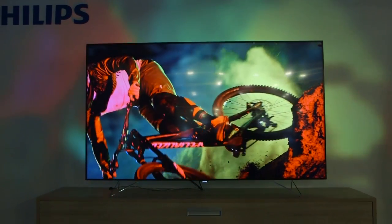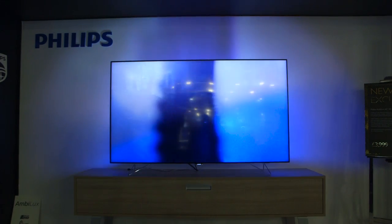We integrate LEDs at the back of the TV and those LEDs will project a soft glow around the TV. We've continued to innovate Ambilight and bring new products every year, and with Ambilux we are really taking that idea to the max.